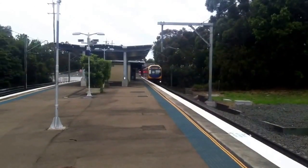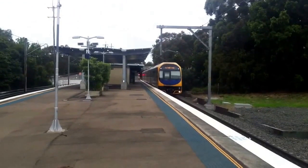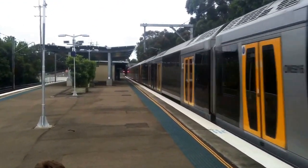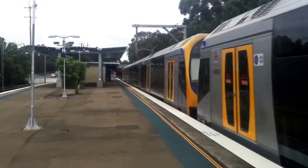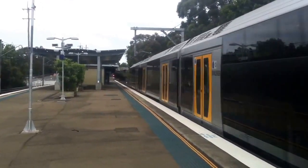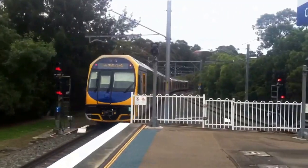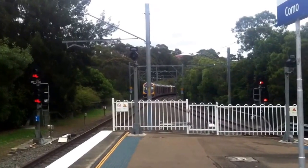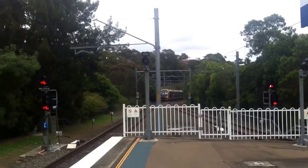Bondi Junction service, H16 front four cars. I've seen a few Oscars here at Como. The rear four cars is H9. That train's next stop will be Hurstville, then Allawah Creek, Redfern, Central and Edmonson Bay Junction.